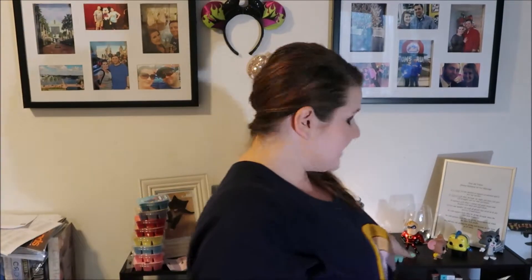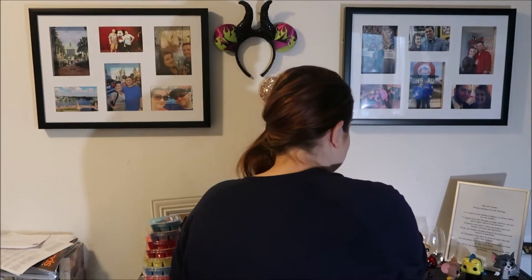These Scentsy wax bars are $6.50 each, and I am a Scentsy rep, which is how I got these. Some friends of mine are placing an order, so I had to get in on it. This scent is called Under the Sea: 'True love awaits, so give chase and follow your heart across oceans of emerald water, crisp green apple, and blue hibiscus.'